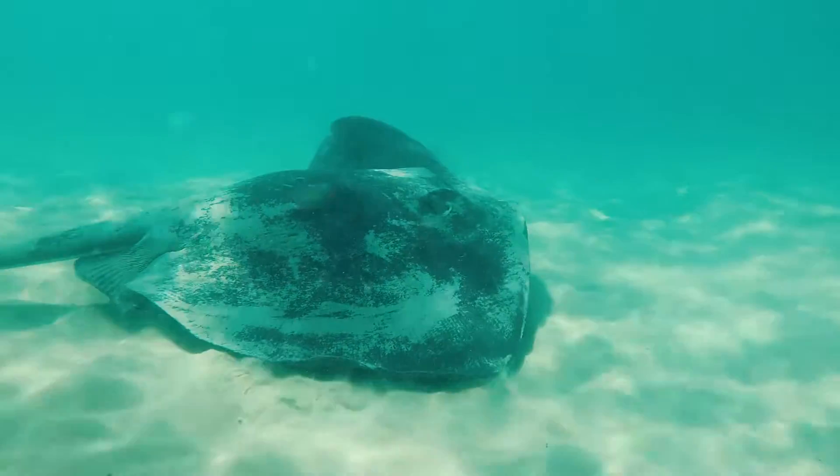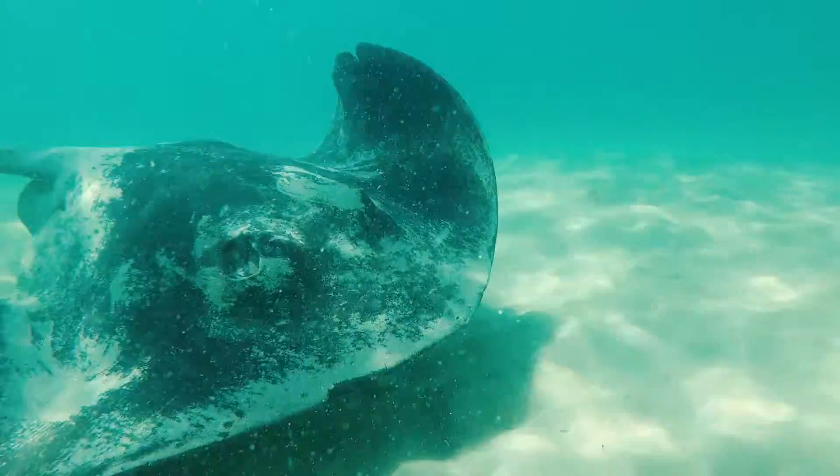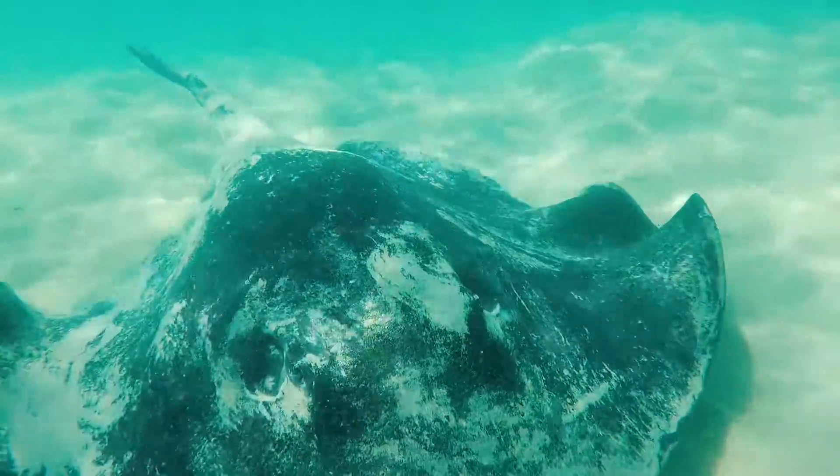The smooth ray can grow up to just over four meters in length and weigh up to 350 kilograms. They also generally have a noticeably shorter tail than most of the other stingray species.